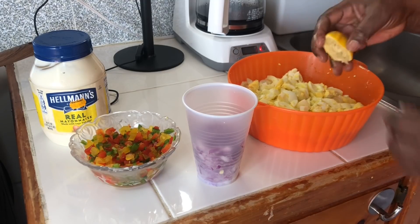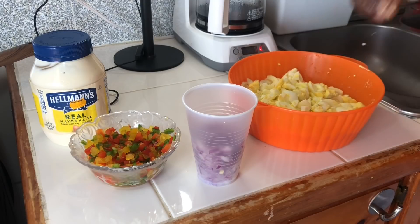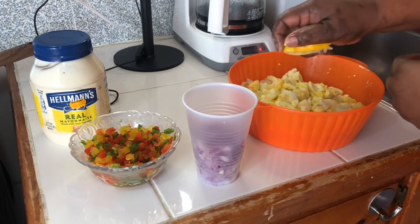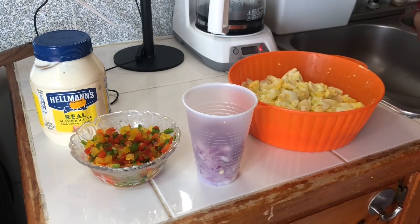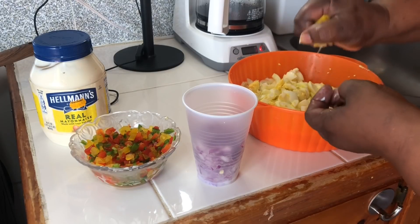I took off all the seeds and I put in a whole lemon.